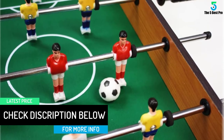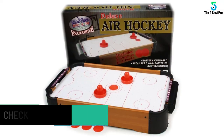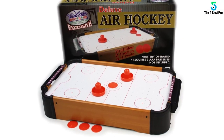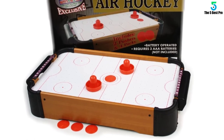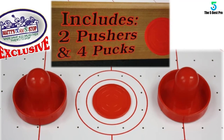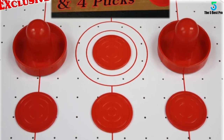The Deluxe Air Hockey comes with two handle shooters and four pucks. Some assembly is required, but it comes with everything you need to put it together. The mini tabletop foosball from Matty's Toy Stop comes with four soccer balls. Some assembly is required, but comes with everything you need to put it together, including an Allen wrench.